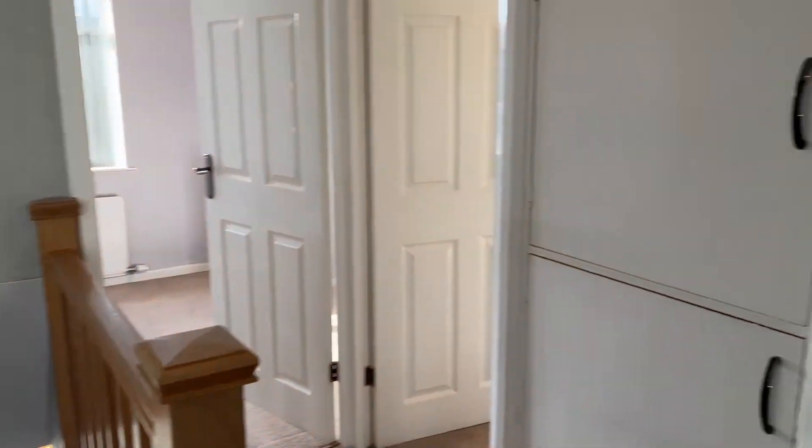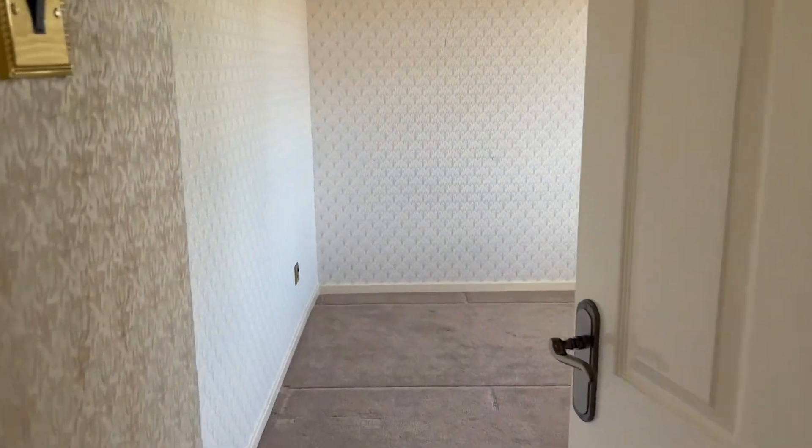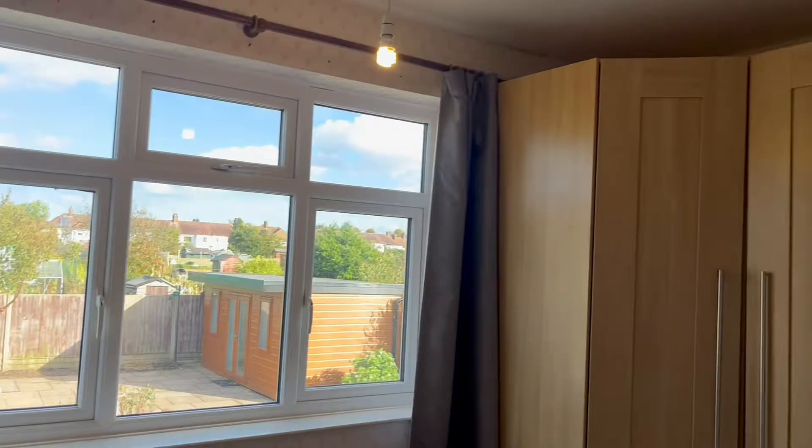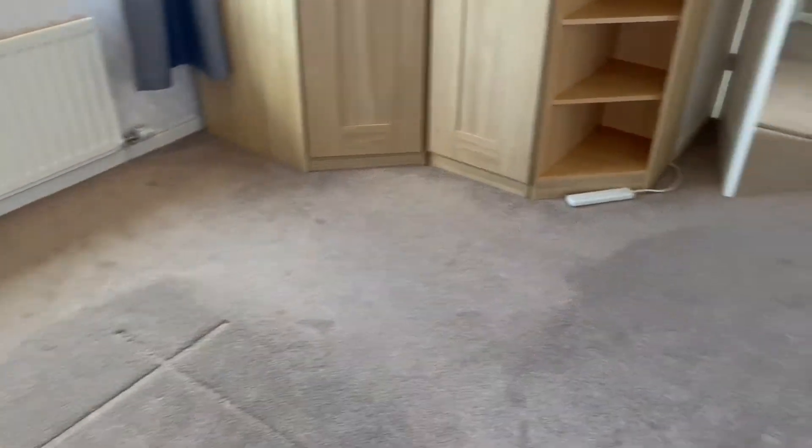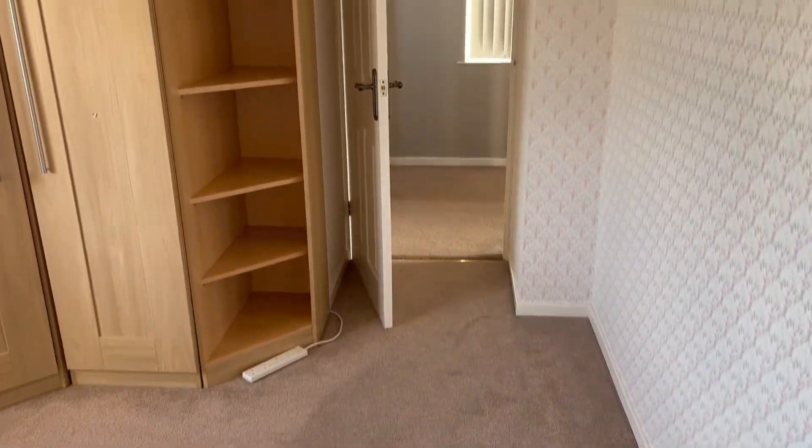Back onto the landing, we have two double bedrooms and a very good size third bedroom which is a single. This bedroom to the rear of the property comes with built-in wardrobes and fitted carpets. This is a good size double.